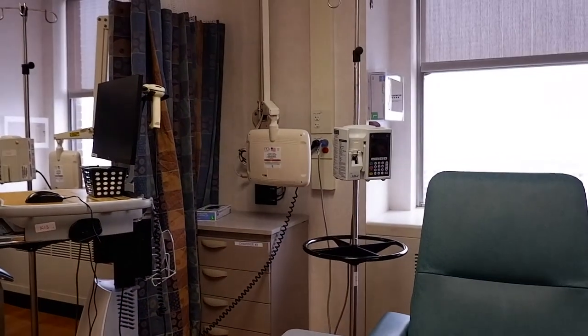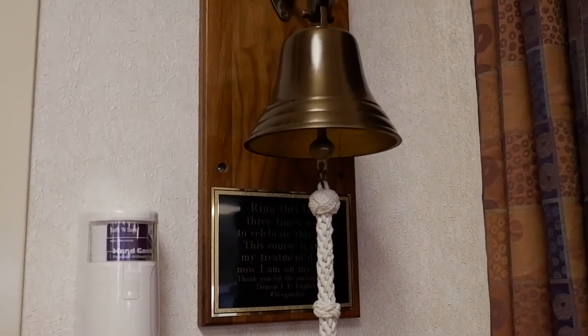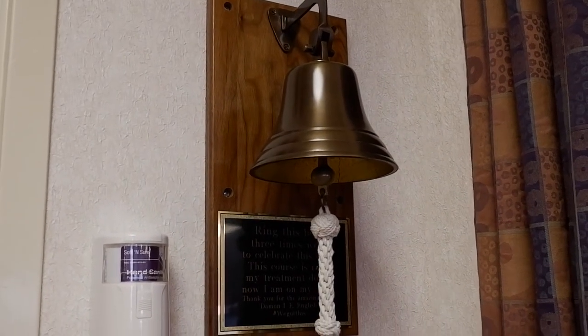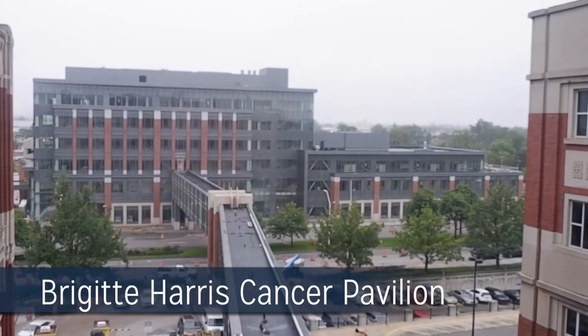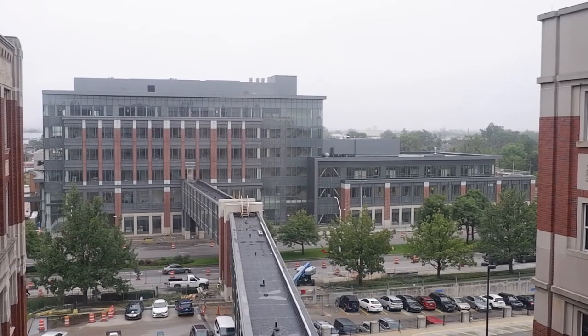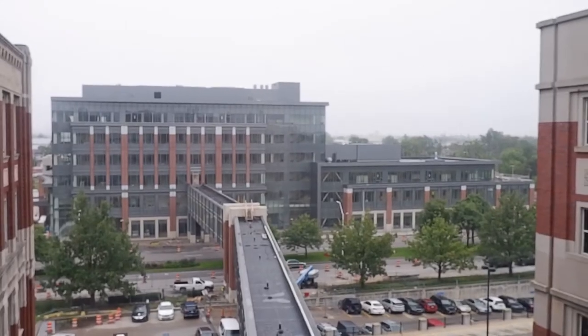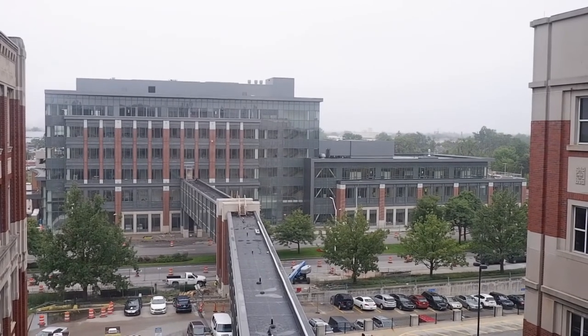We nearly have 5,000 new cancer patients a year and that number is expected to grow. To accommodate for that growth, across the street from our hospital we have the Bridget Harris Cancer Pavilion. All of our hematologists, oncologists, radiation oncologists, and surgical specialties will be moving to the six-story building and we are very excited about it.